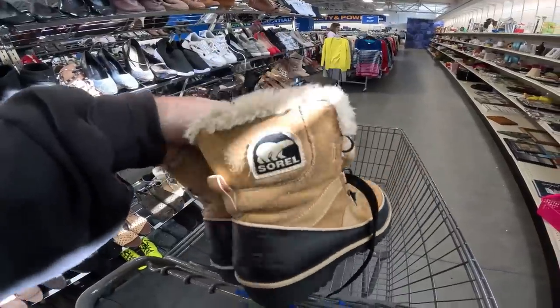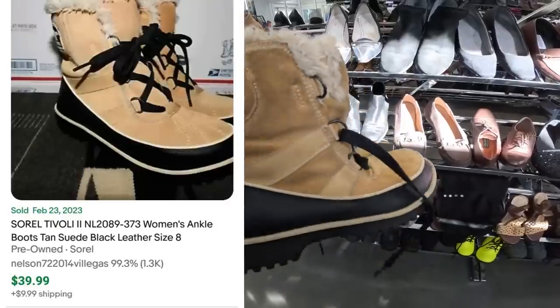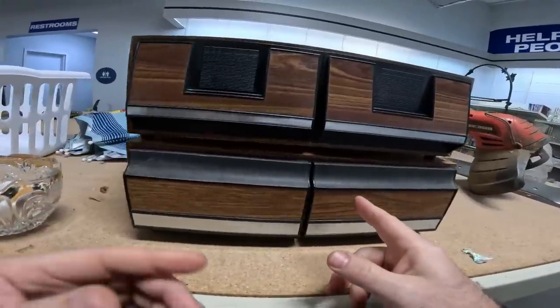Kayla picked up these nice pair of Sorels — check these bad boys out, seven bucks. Looks like they go for $40 plus shipping, so that's gonna be pretty good. Sorel's a good brand to pick up and they look in super good condition.